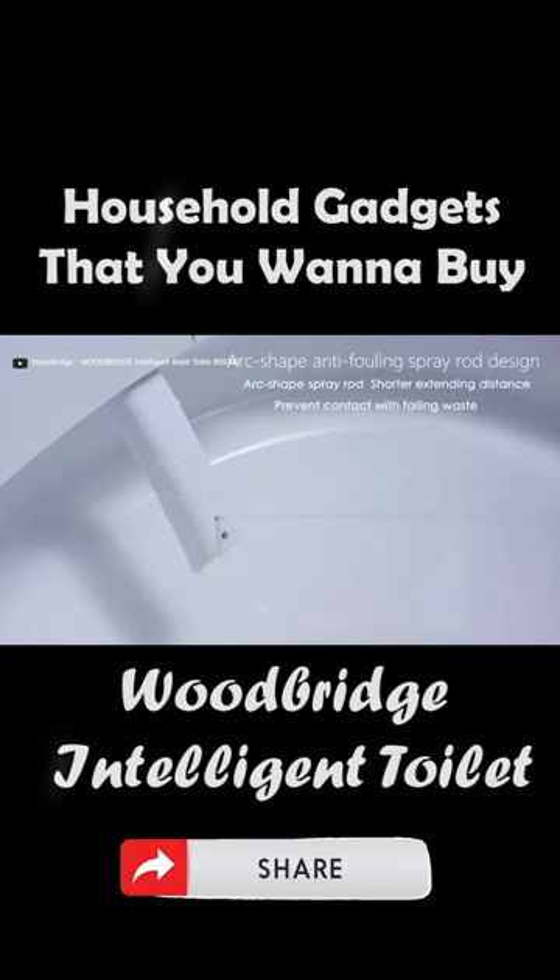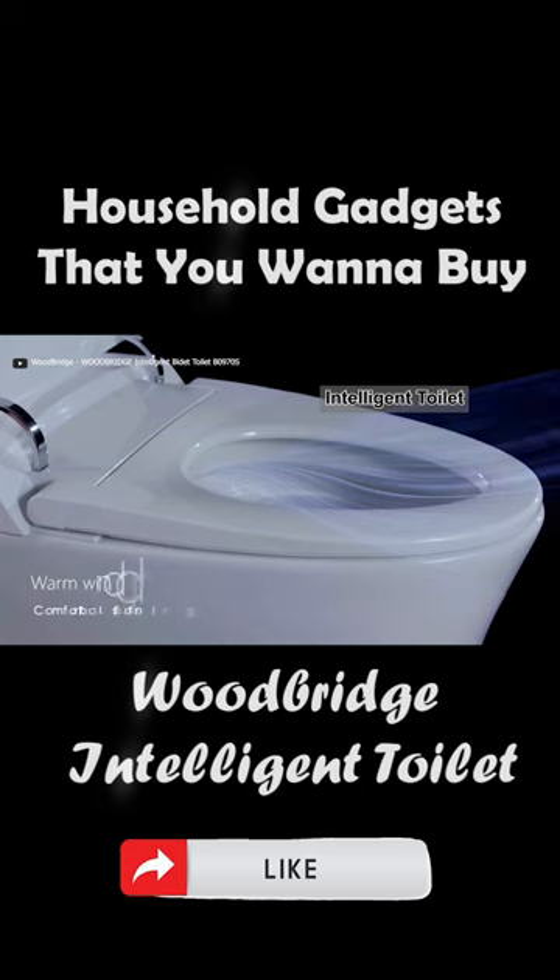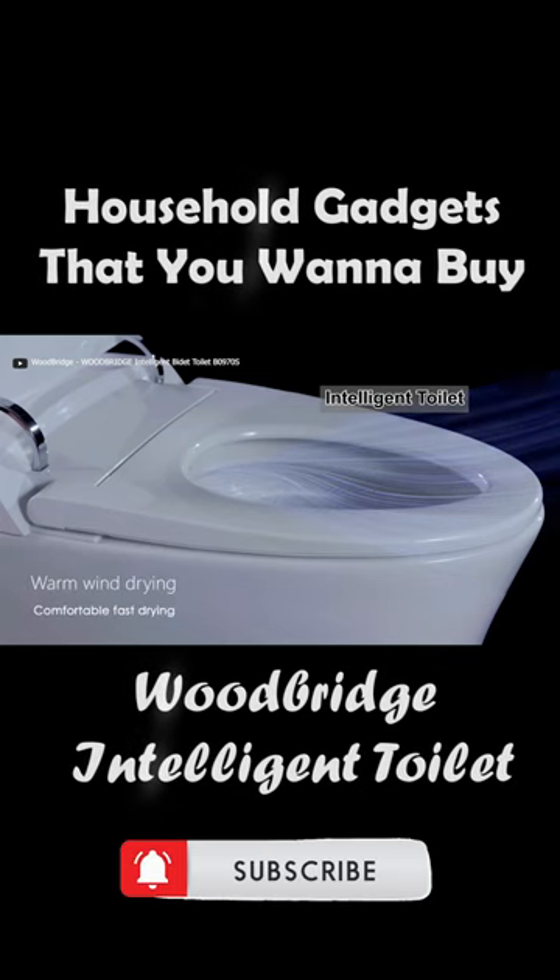The soft-close seat offers hygiene and luxury with features like posterior wash, feminine wash, adjustable water pressure, and a hygienic filtered water system.